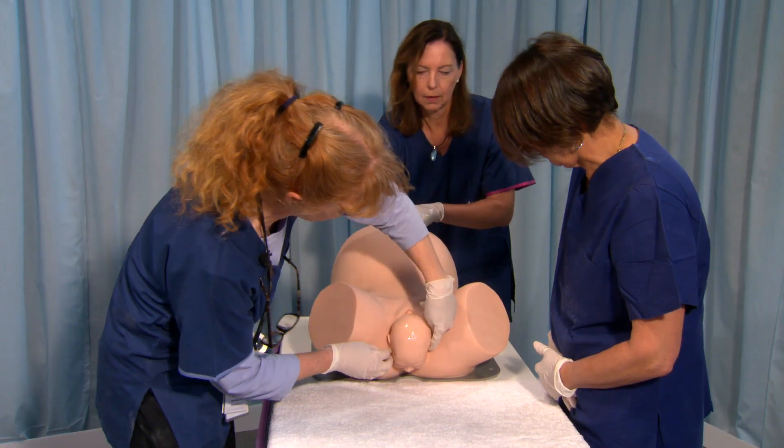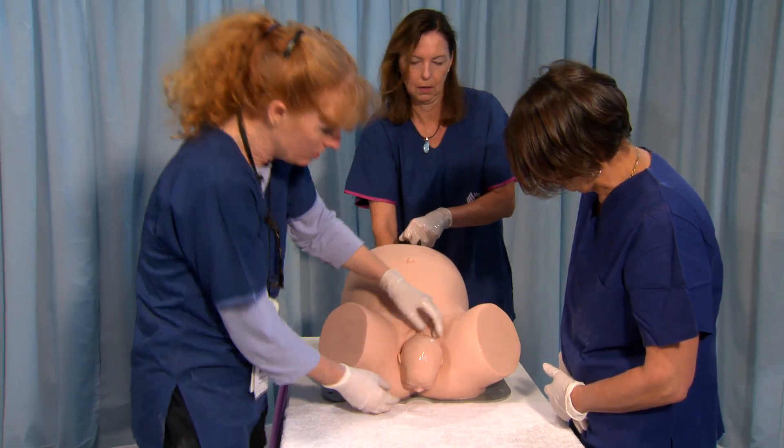Our models offer women's health practitioners the most realistic experience with things like shoulder dystocia, breech birth and cephalic birth.